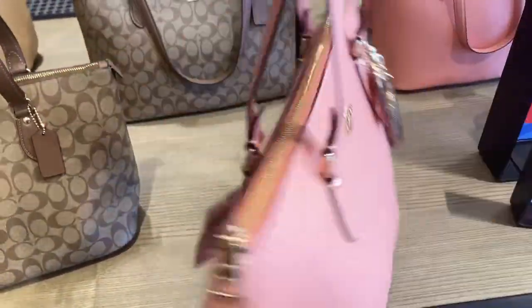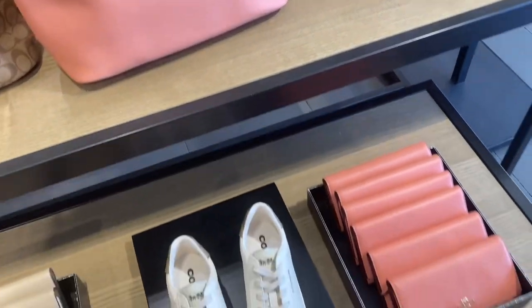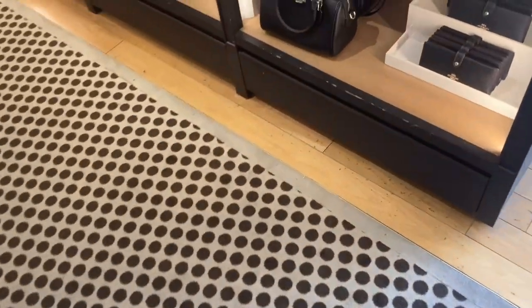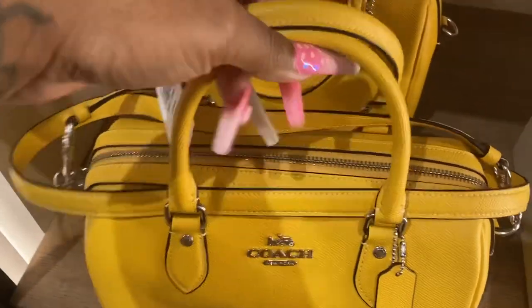Look at that. What do you guys think about the zipper in the bag? Oh my goodness. Oh, they got the matching wallet. Oh, look at the Rowan. Y'all, they don't have a zip pocket. Look at the yellow one.